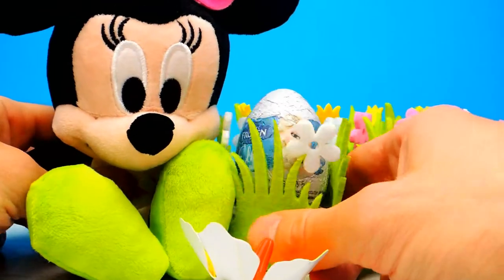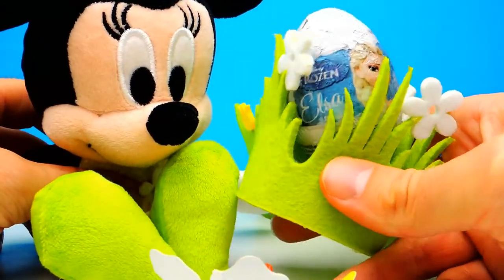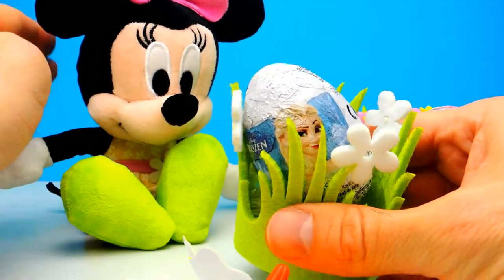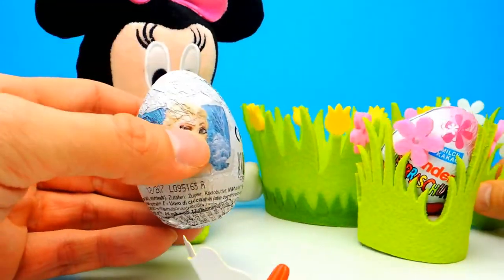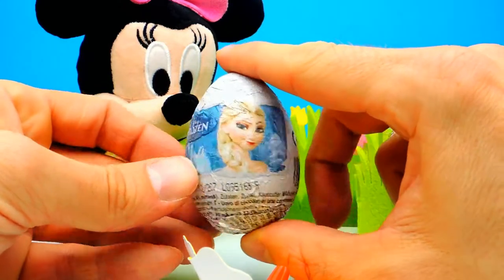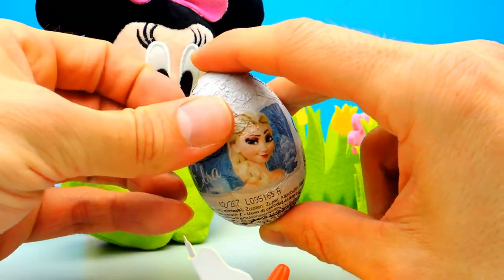Let's go on. Here we have our Disney Frozen Surprise Egg and I already can see Elsa — here we have Princess Elsa. You probably know that we opened one of these Disney Frozen Surprise Eggs in one of our last episodes, and last time we got a little Elsa toy, so maybe today we get another one, or maybe Anna or Olaf the Snowman or Sven — I don't know.